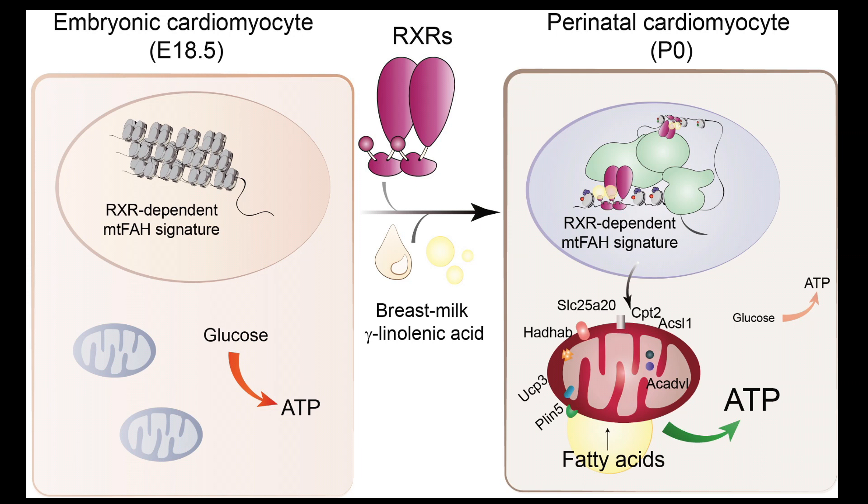A pretty interesting metabolic scenario that happens in cardiomyocytes happens right after birth. Because cardiomyocytes during gestation preferentially utilize glucose as a major energy source. However, right after birth, they need to shift their metabolism towards an oxidative phosphorylation metabolism, mainly consuming fatty acids.